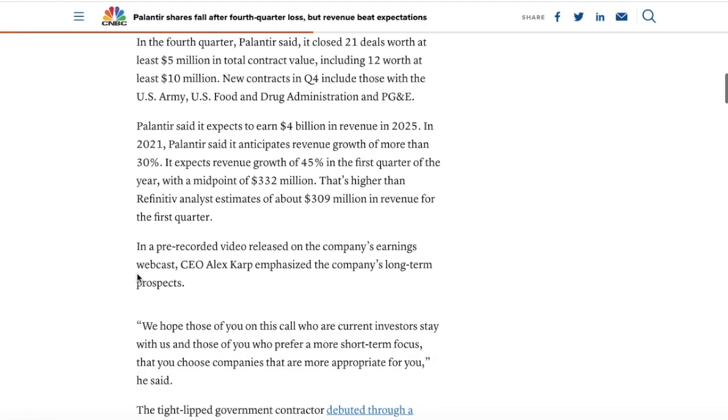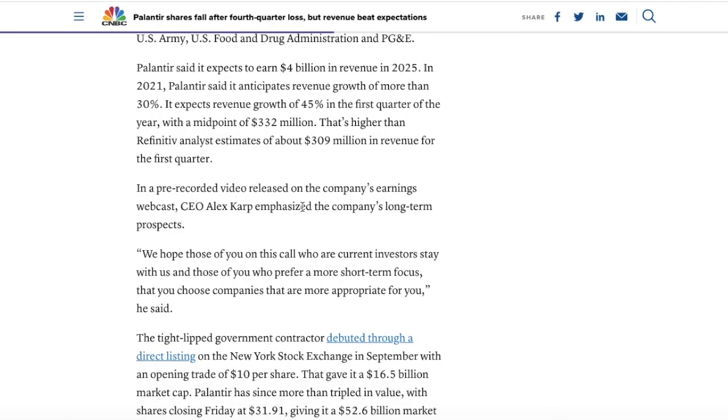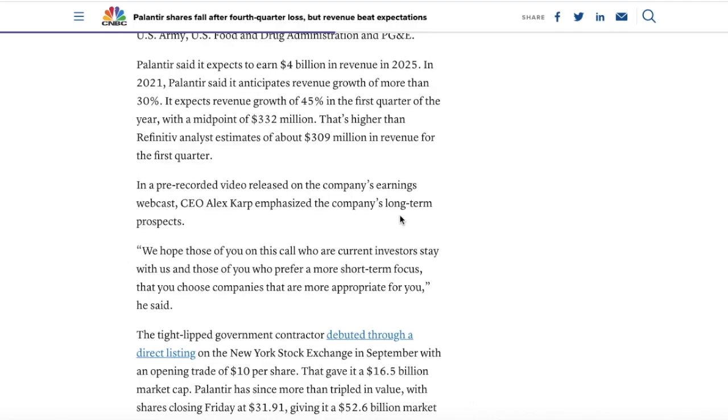In a pre-recorded video on the company's earnings webcast, CEO Alex Karp emphasized the company's long-term prospects. He said: 'We hope those of you on this call who are current investors stay with us, and those of you who prefer a more short-term focus, that you choose companies that are more appropriate for you.' He's basically saying that if you're in it for the long term you have nothing to worry about, acknowledging the stock is extremely volatile short-term but that new contracts are coming almost every other week.